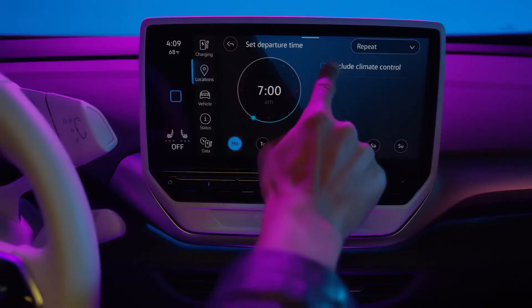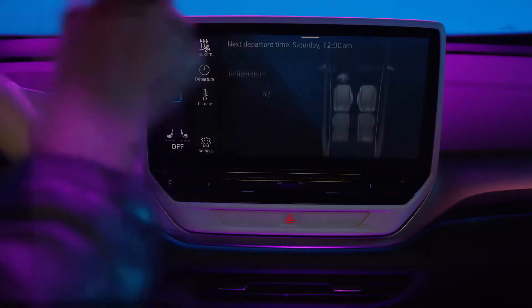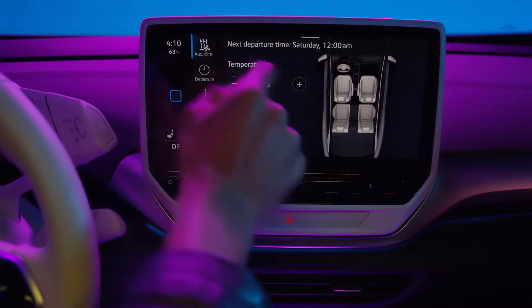The cabin temperature can be set as well, depending on whether heating or cooling is necessary. In cold weather, heating the cabin in advance also warms the battery to help provide greater range.